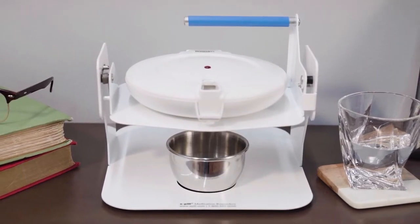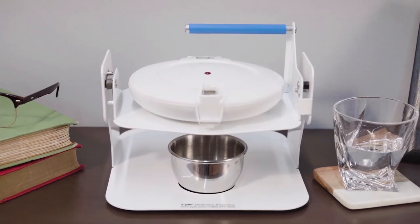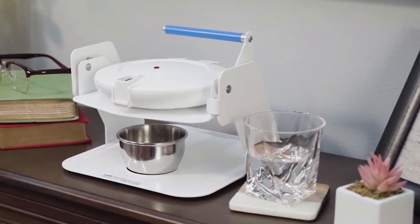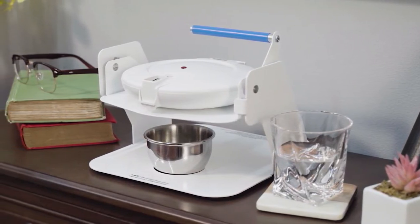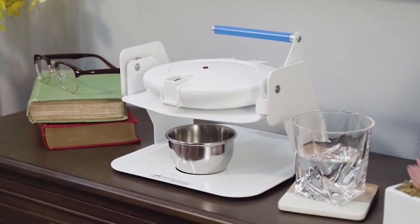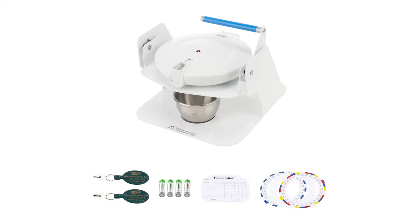E-Pill Station is lockable and can be set to dispense up to six times per day, with the capacity to hold up to 15 aspirin-sized pills per dosing event. You can select from four different notification types: sound, light, both, or no alert. The alarm duration can be set for up to 30 minutes, but the dispenser will always silence its alarm once you release your dose into the cup. E-Pill Station arrives complete with everything needed to make sure you never miss a dose, double dose, or drop your pills.